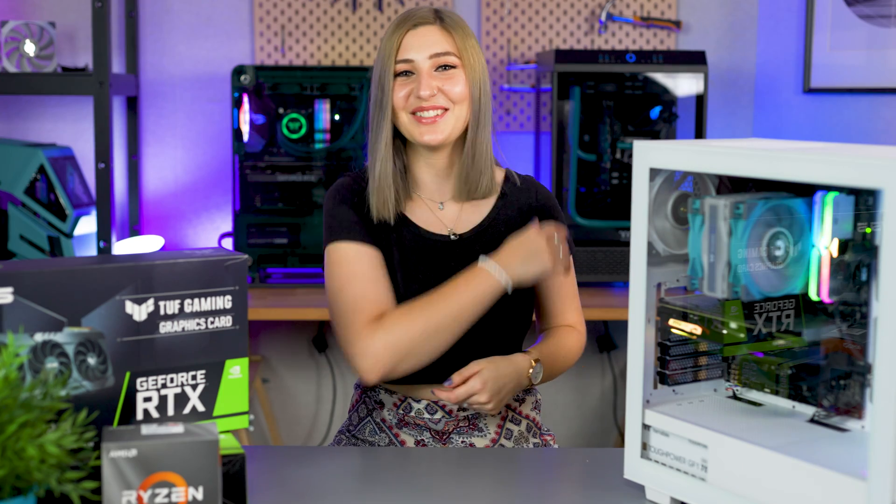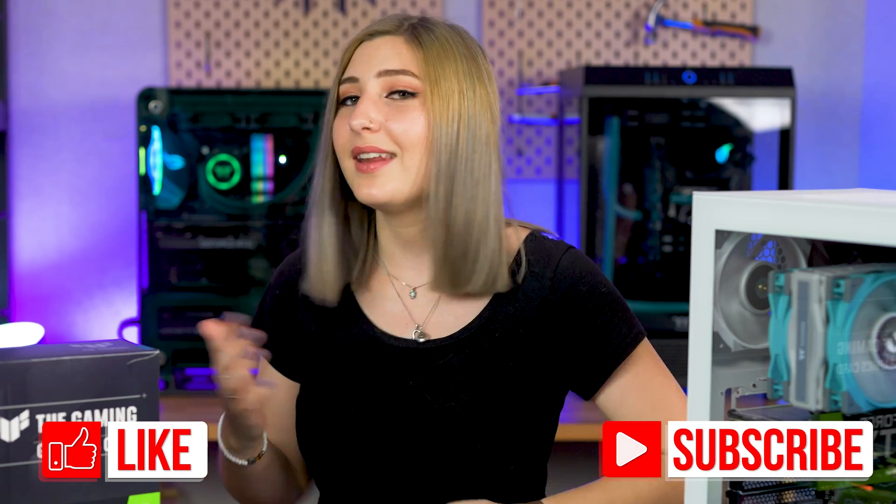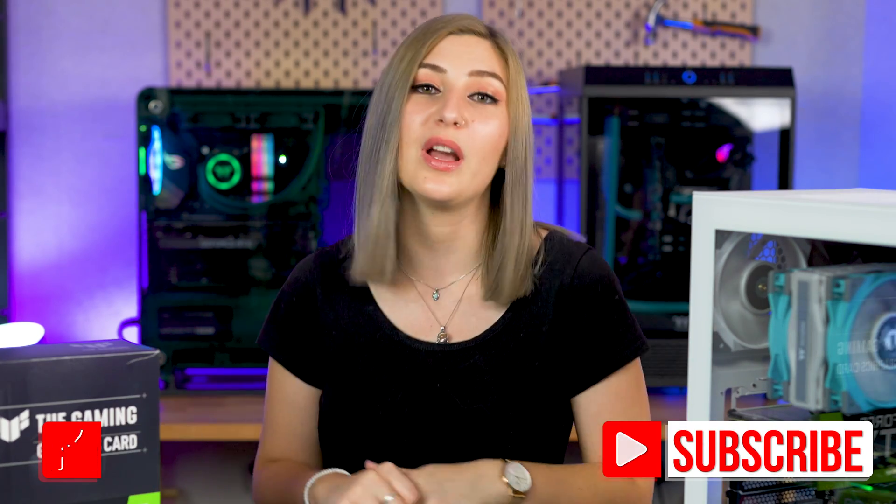So there you have it! Hopefully this video helps you understand what bottlenecking is and how it affects your games. If you think we've missed anything, be sure to chuck it down in the comment section below. Also feel free to leave a like and subscribe to our channel if you haven't already, and ring the bell to be notified each and every time we upload.